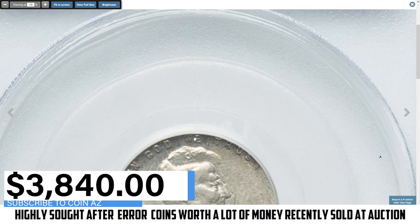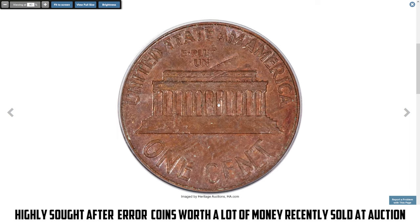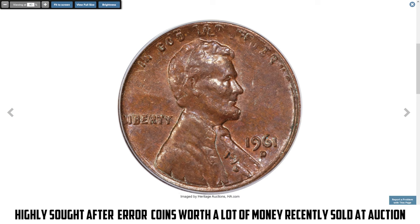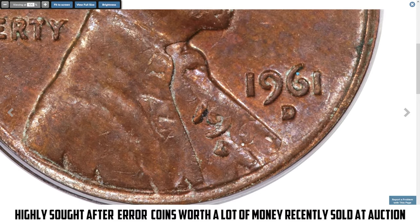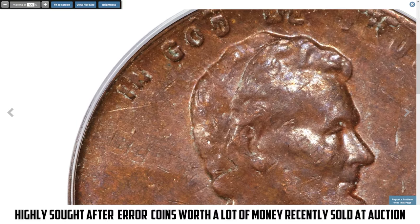This is a 1961-D Lincoln cent struck on a 1960-D small date cent, graded AU58 by PCGS. The 1960 date and mint mark are surprisingly clear and are located near the right border of Lincoln's vest from the second strike. The second strike is rotated counterclockwise relative to the first. Cents struck on a struck cent are rare, since the struck cent is wider than a cent planchette and theoretically should not fit within cent dies. The 1960-D small date cent is also scarce relative to the 1960-D large date. This problem-free chocolate brown example sold for $4,320 on September 16th, 2024.